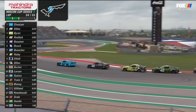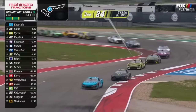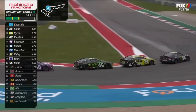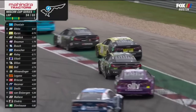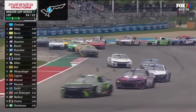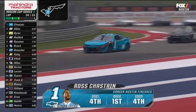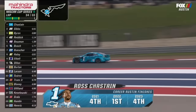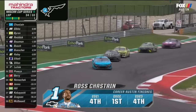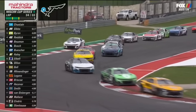William Byron does not want him to get around and have to worry about getting around another car, doing all he can to keep him back there. Still a lot of side-by-side from 15th on back. Things have sort of settled down up front and into a procession, but look at this swarm.